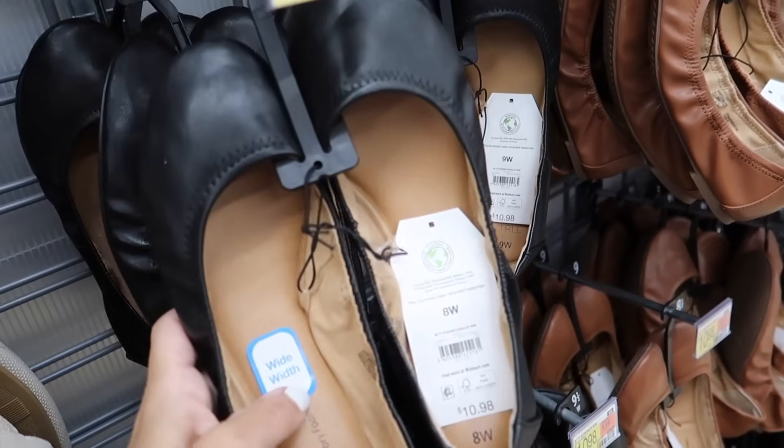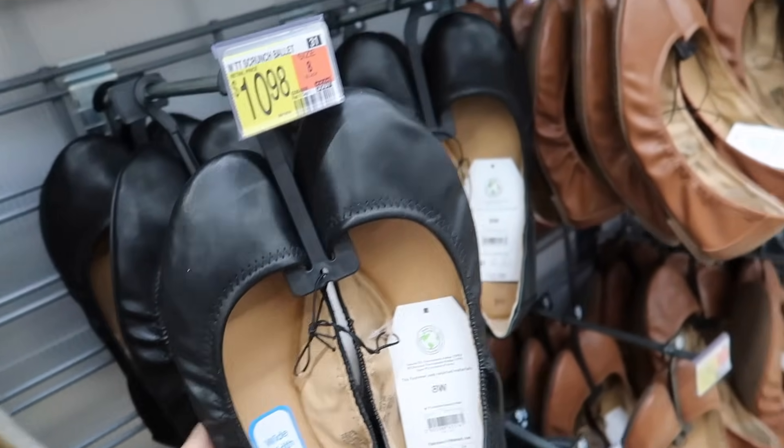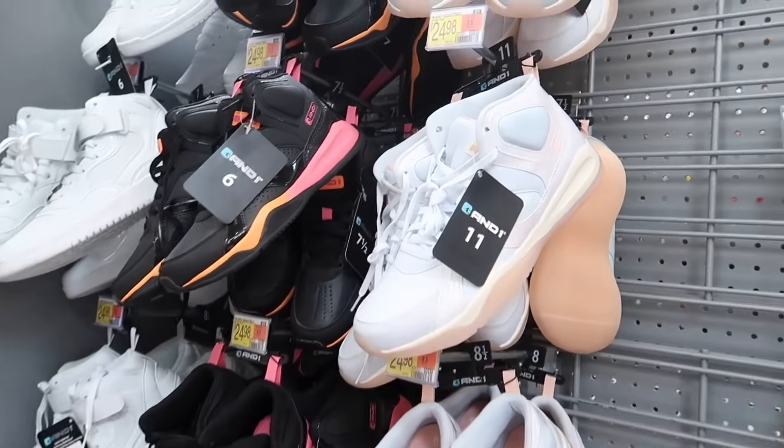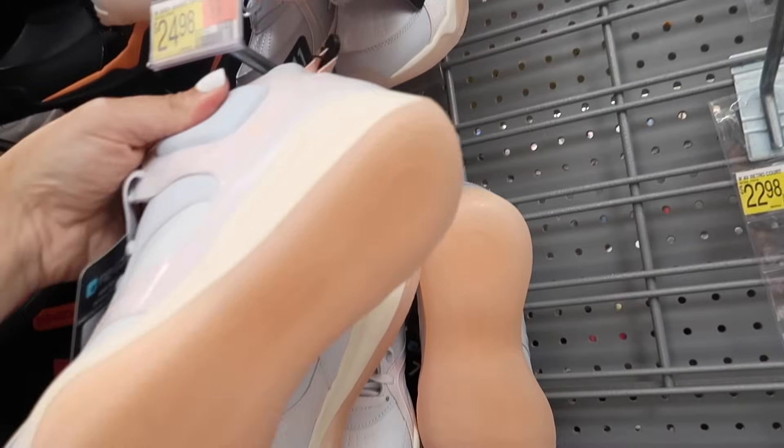They also brought back these scrunch ballet flats — these have the round toe, the elastic side, also come in wide width. $10.98 in the black and also in the cognac.